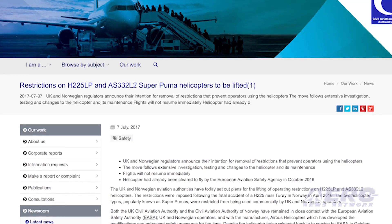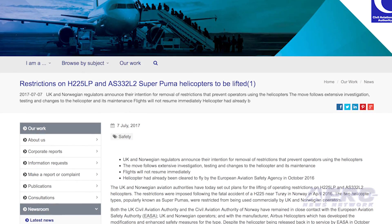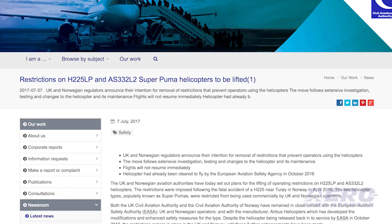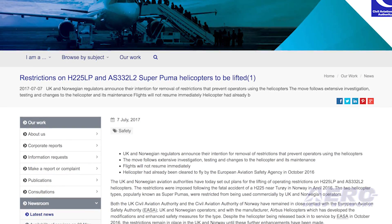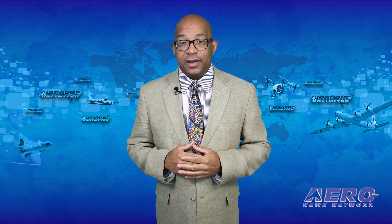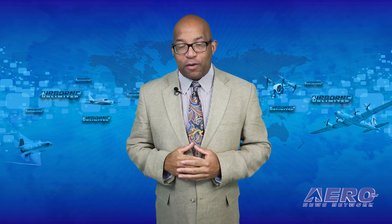The UK and Norwegian aviation authorities have set out plans for the lifting of operating restrictions on H-225LP and AS-332L2 helicopters. The restrictions were imposed following the fatal accident of an H-225 near Troy in Norway in April 2016. The two helicopter types, popularly known as Super Pumas, were restricted from being used commercially by UK and Norwegian operators. That's it for today's trip around the patch.